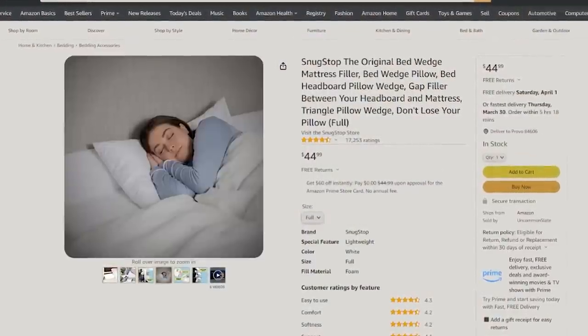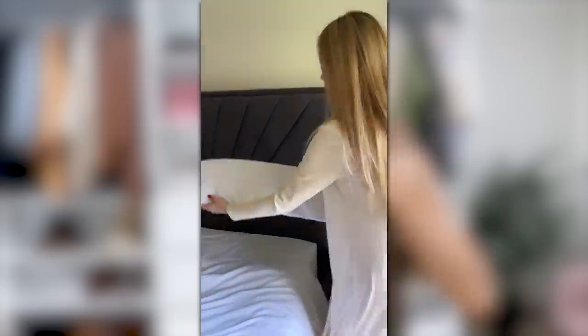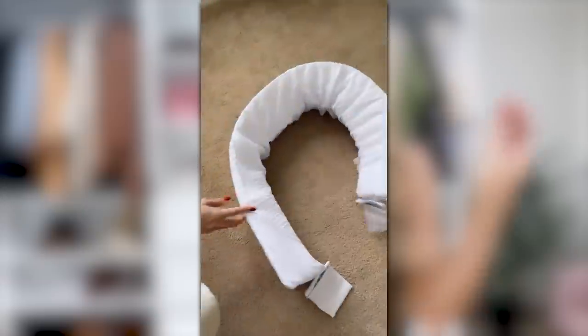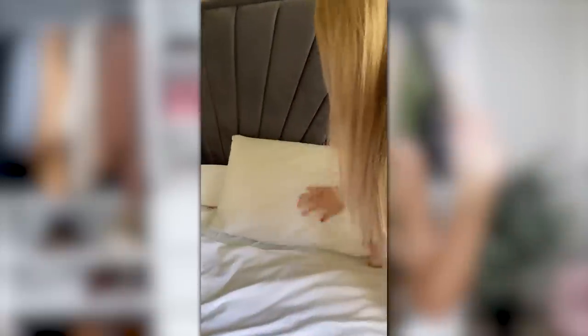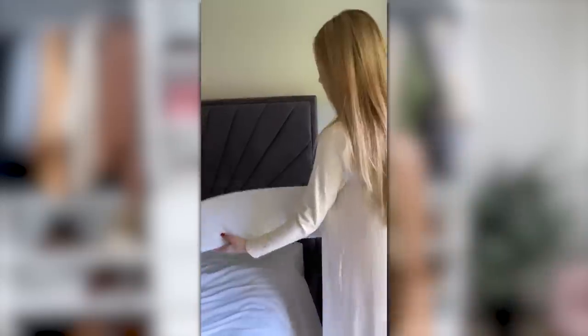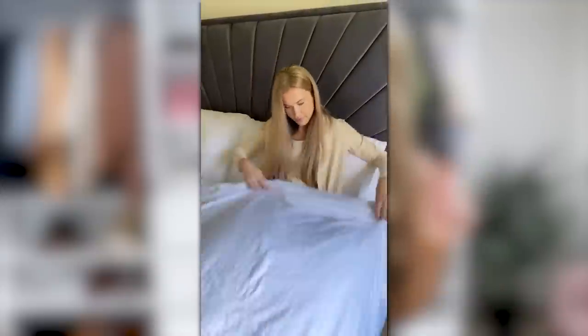Let's talk about this wedge pillow. I didn't realize how genius it would be until I got it. It's designed to fill the gap between your mattress and headboard — perfect if you love to read in bed like I do, since pillows always fall down in that gap. It has a little pocket on the edge for your earbuds, glasses, or a snack. It also works great in between your legs if you wake up with stiff knees. It's a bestseller on Amazon with over 17,000 star reviews.